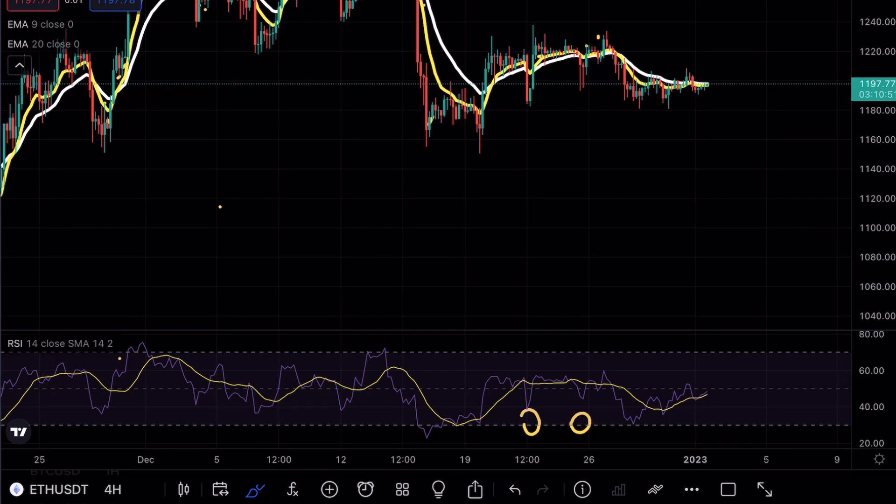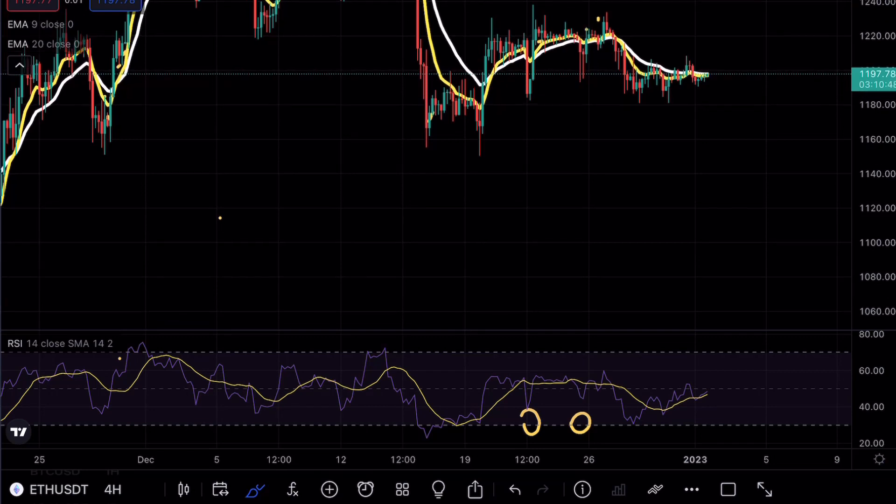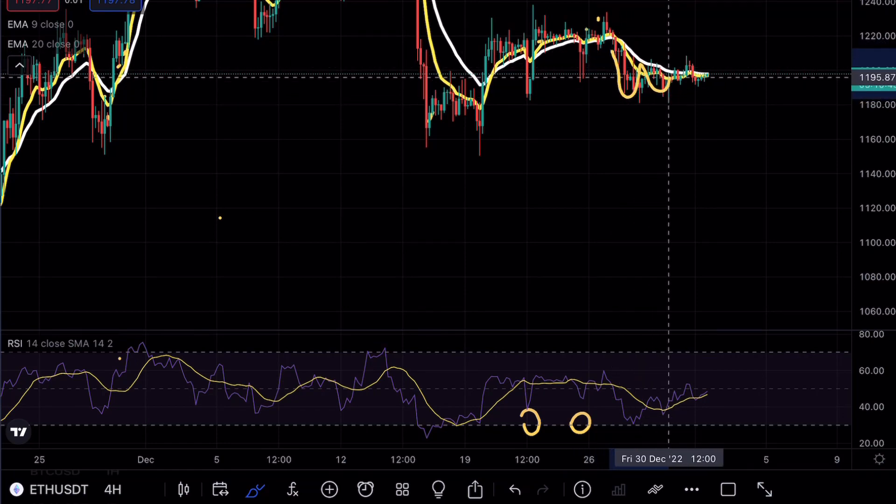If you guys are interested in free $600 Bitcoin, make sure to check out the link in the bio. As you can see on Ethereum, we are pretty much retesting these exponential moving averages.